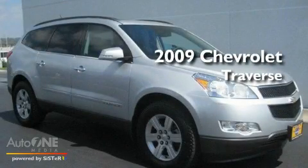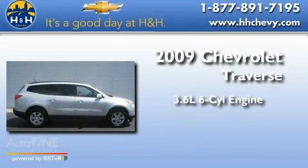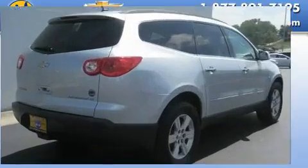This is a certified pre-owned 2009 Chevrolet Traverse. It features a 3.6-liter, six-cylinder engine, an automatic transmission, and all-wheel drive.